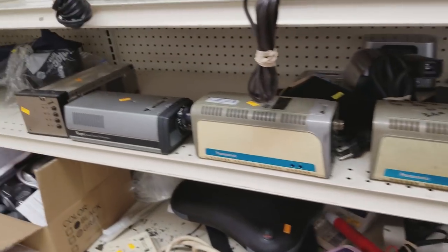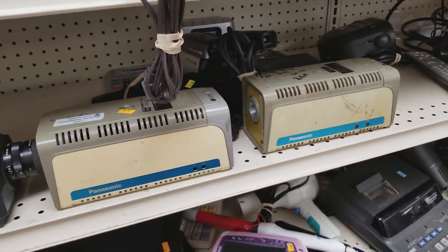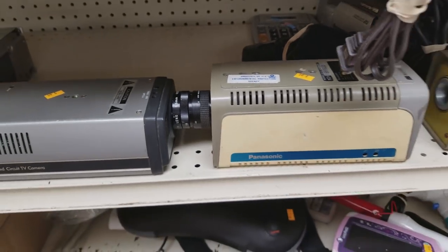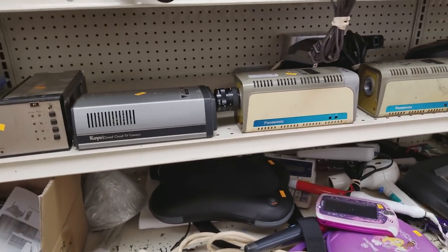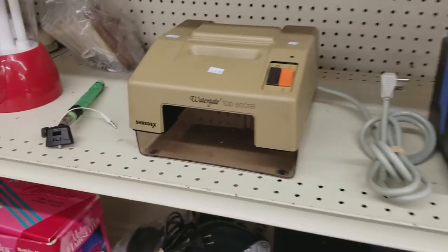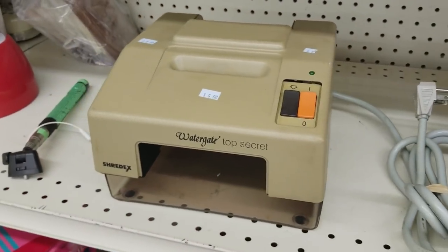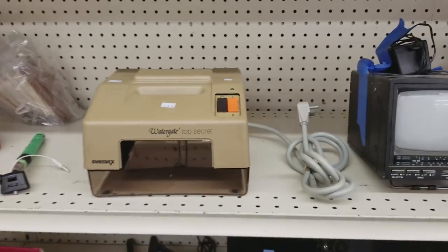Check these things out - I saw the Panasonic logo and thought pencil sharpeners, but nope, they are closed-circuit security cameras complete with some equipment. I don't know what era these are from but I kind of like the retro design - robot! And the last thing of note here was the ShredX Watergate paper shredder. I don't know if that's the best or the worst name for a paper shredder, but props to the marketing department on that one.